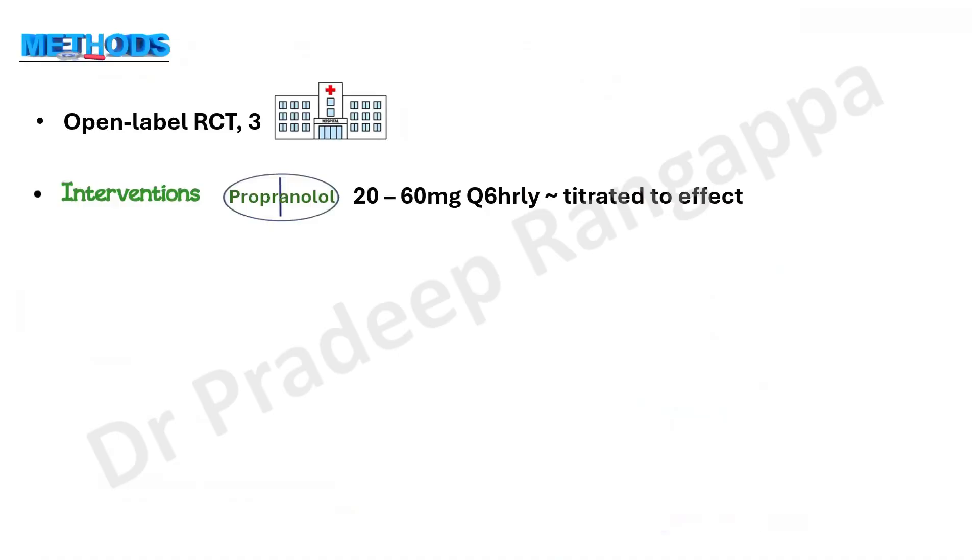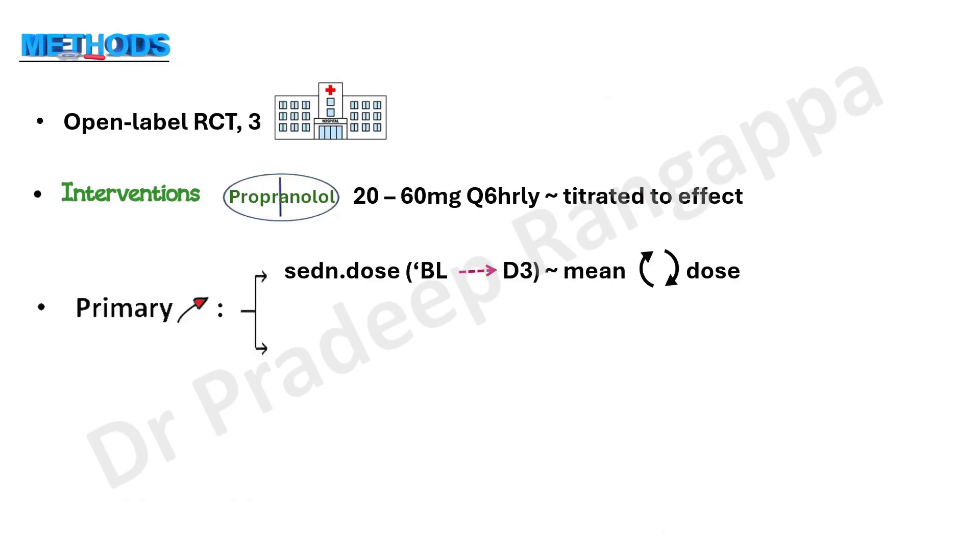Coming to this study — it was an open label randomized control trial done in three university hospitals in Canada. The intervention was propranolol 20 to 60 milligrams every sixth hourly, titrated to the desired effect. The primary outcome was the need for sedation and the change in sedative dose from baseline to day three — whether propranolol had any bearing on doses of fentanyl, midazolam, or dexmedetomidine. The secondary outcome included the proportion of patients who remained in the target range of sedation.